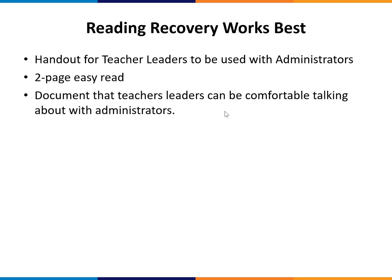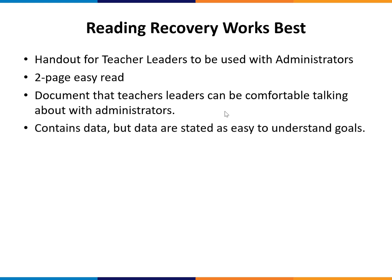The document has been designed so that teacher leaders can be comfortable talking about the information with administrators. Data are stated as easy-to-understand goals rather than presenting a statistical tome of information for people to try to parse through.